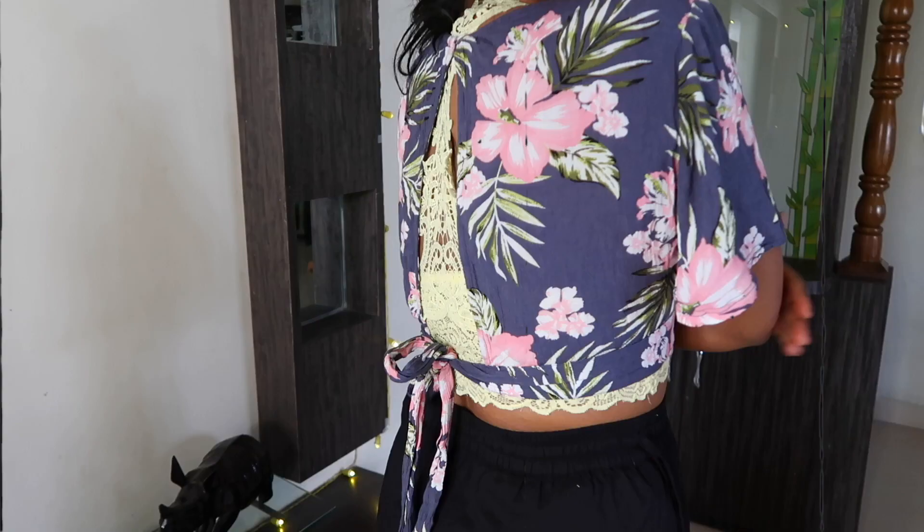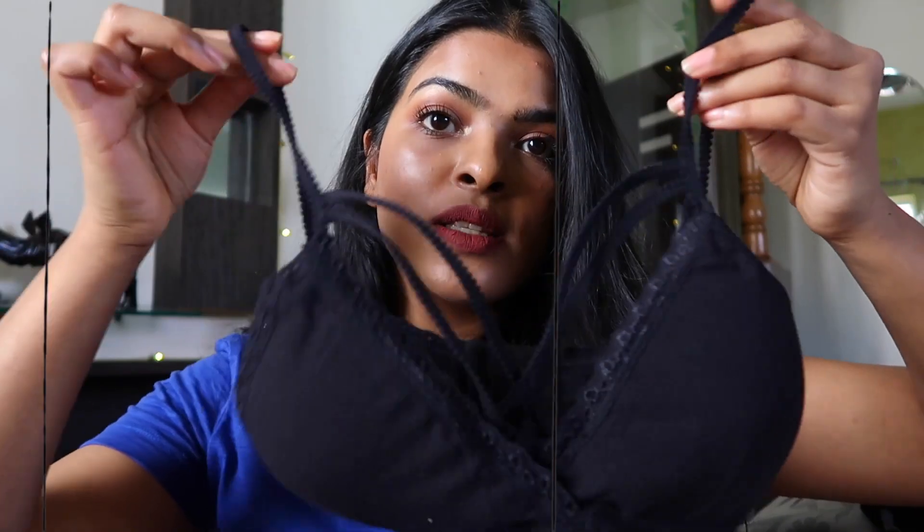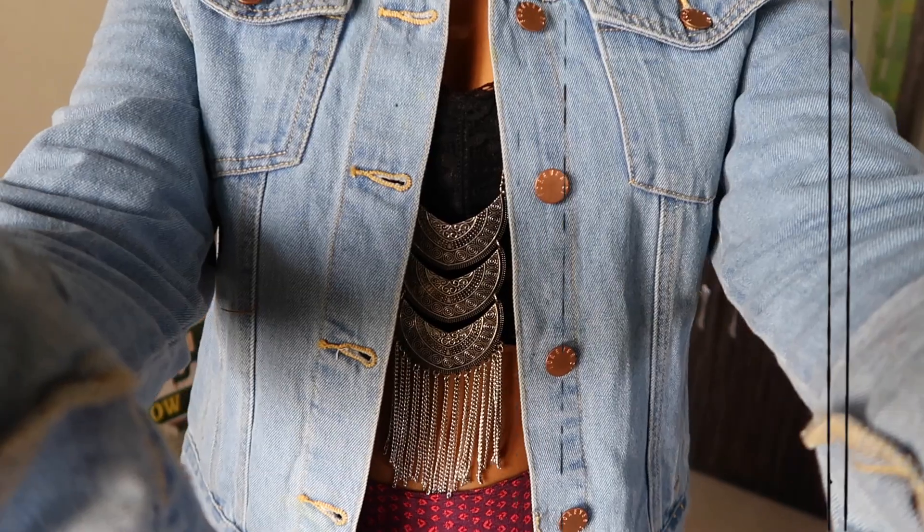I'm ditching my regular bra for a week and I'm going to style bralettes. Hey everyone, it's Shalini and welcome back to my channel. Today's video is going to be one week of styling only bralettes. All these bralettes are of different style and pattern — I got them from Shyway.com. I shopped through CashKaro.com to Shyway.com and availed a 250 rupees cashback to get them on a great deal.